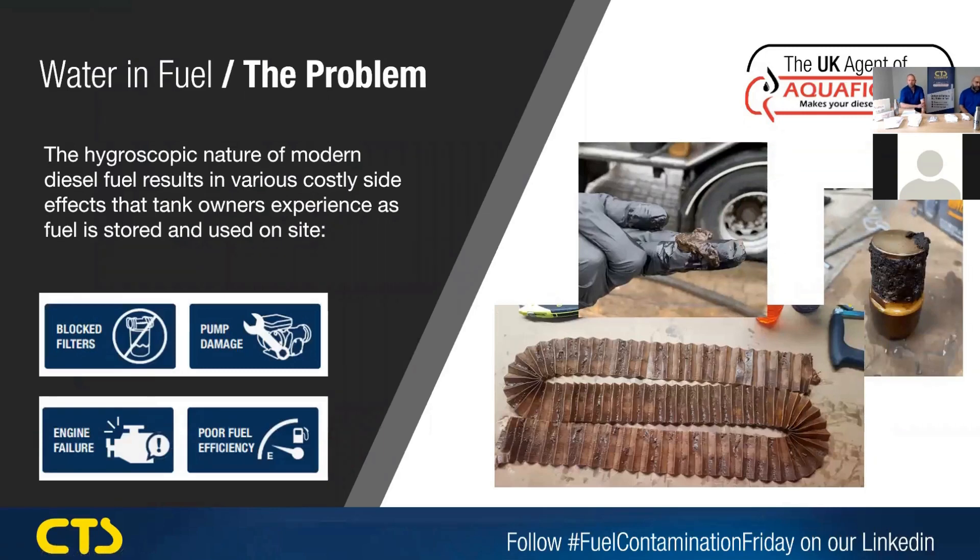We're all aware of the issues with biofuel being blended into diesel now. We're starting to get ever increasing percentages of it, potentially up to 10% soon. This makes the fuel hygroscopic, so when it's sitting in the storage tank, it's constantly sucking the moisture out of the air, reacting with the fuel and potentially causing sludges and biofilms.